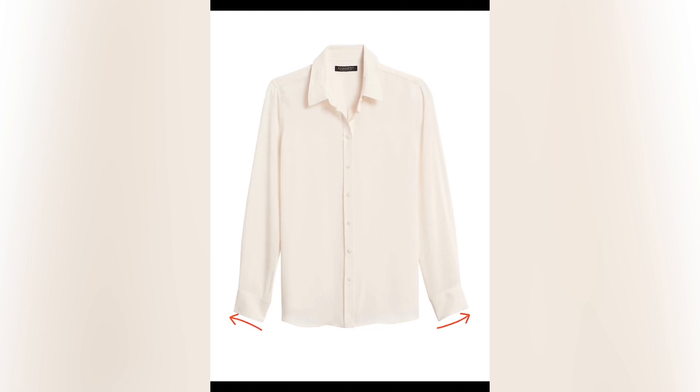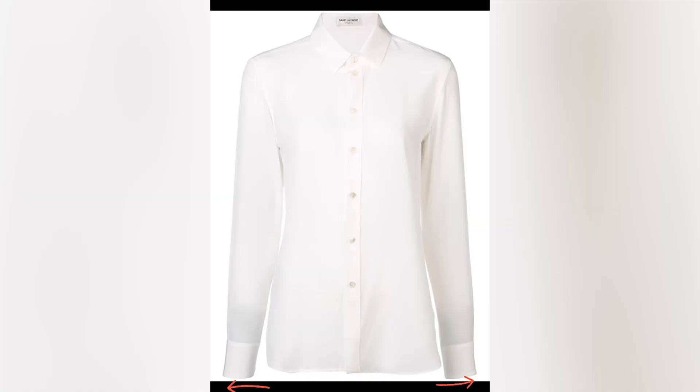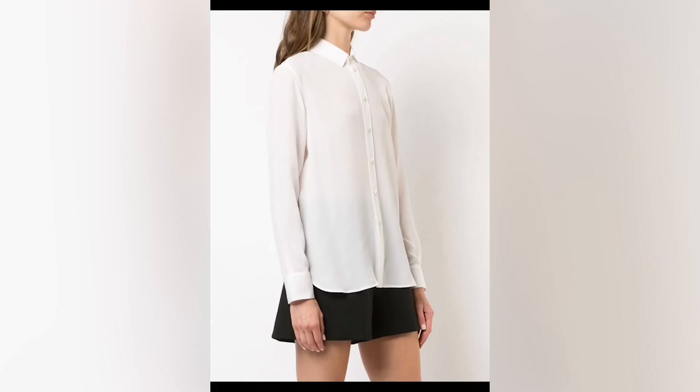On this Banana Republic shirt you can clearly see the out-seam is angled upwards on the model, and it's hiking on the out-seam — a clear indicator the sleeve cap is too short. On the Saint Laurent shirt you can see the sleeve opening is straight on the model, and on the out-seam you don't see the hiking that you saw on the Banana Republic shirt. I hope this answers your question.